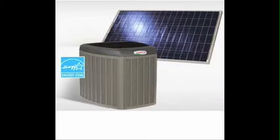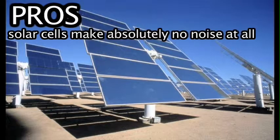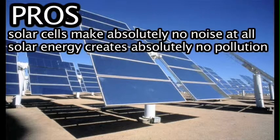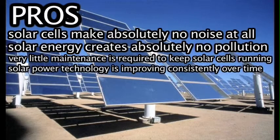According to Alternate Power, some of the advantages of solar energy are that solar cells make absolutely no noise, solar energy creates absolutely no pollution, and very little maintenance is required to keep solar cells running. Solar power technology is also improving consistently over time as people begin to understand all of the benefits offered by this incredible technology.